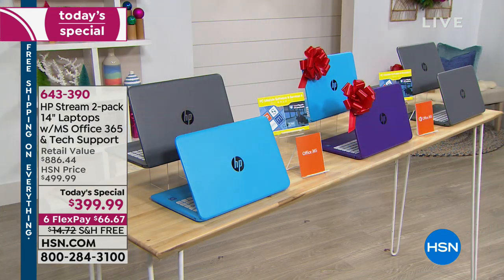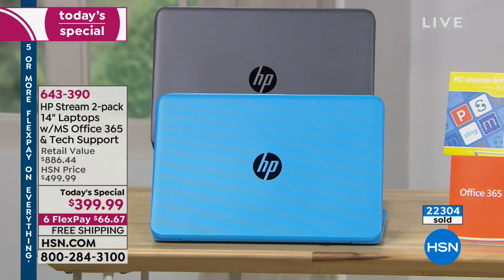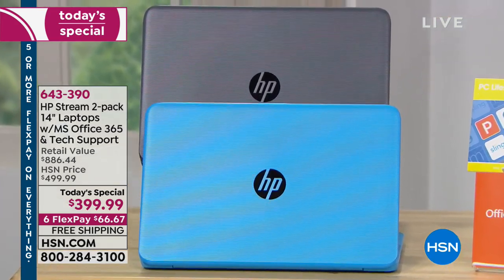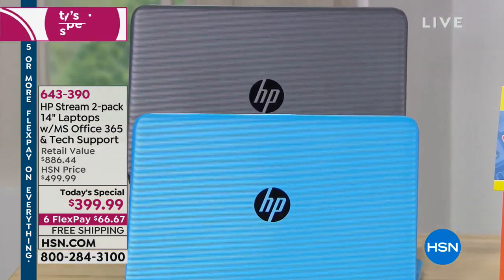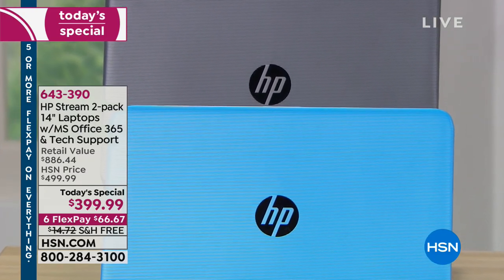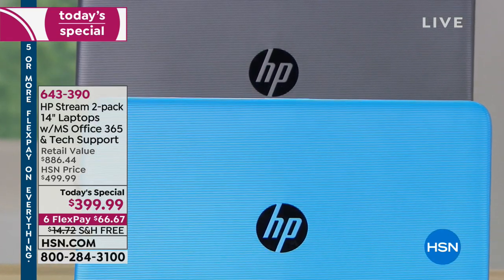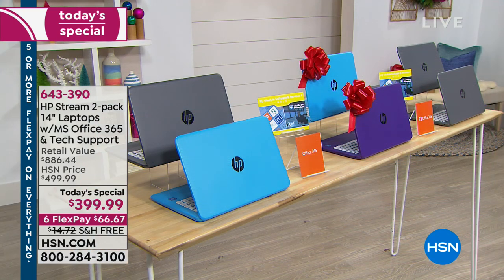We've got three colors still remaining. The color in danger of selling out next is the blue with gray — about 900 left now, down from around 1,500. This could very well be the final airing for that color. So if you want the turquoise blue with the gray, very limited. Purple and blue still have plenty. Then we have the two silver grays — like a gunmetal gray, gorgeous color.